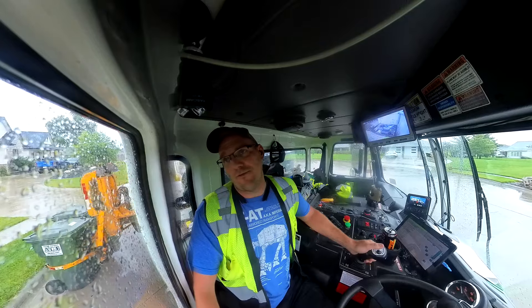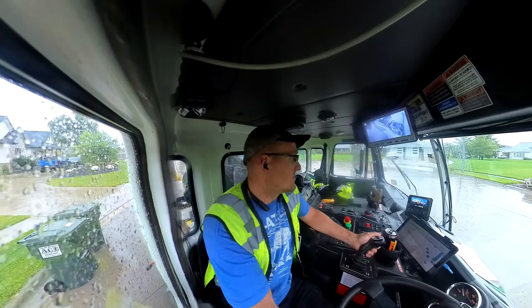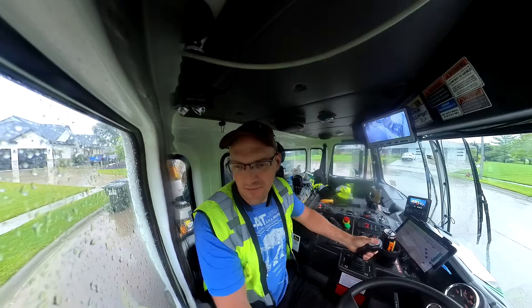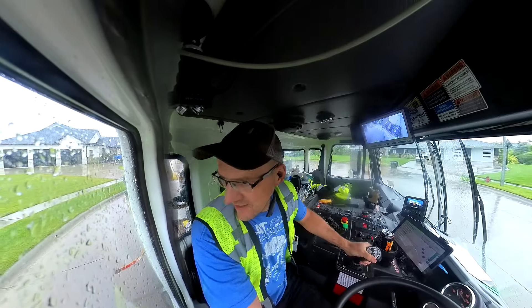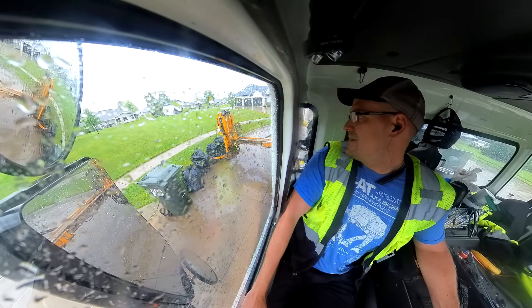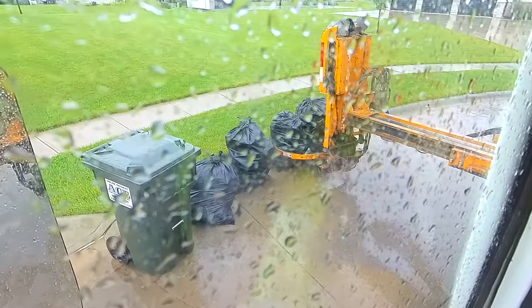It's been raining nonstop for maybe three hours now. I keep thinking it's going to let up — I haven't checked the weather, it's just me being optimistic. But if someone's going to set out extras, this is about as good as it's going to get.